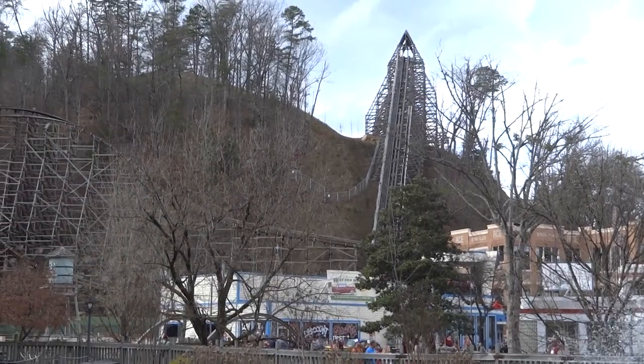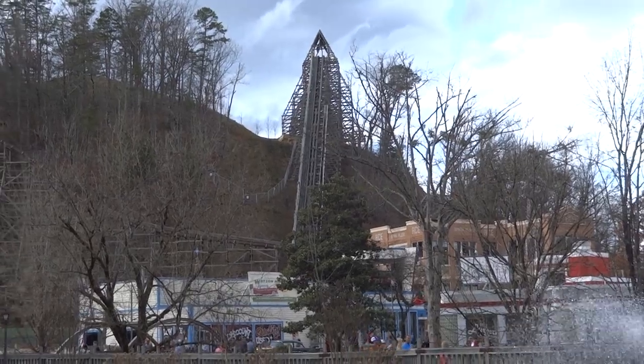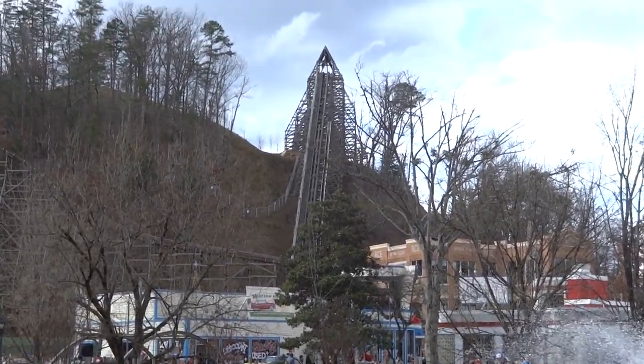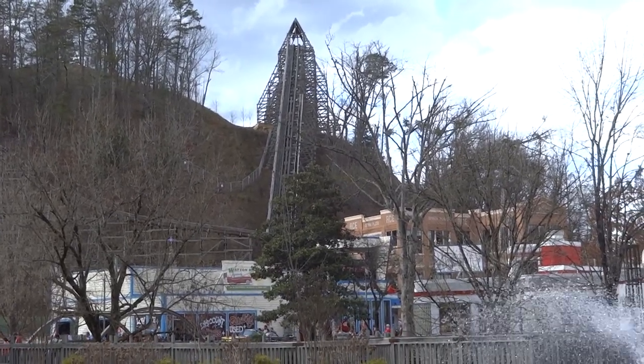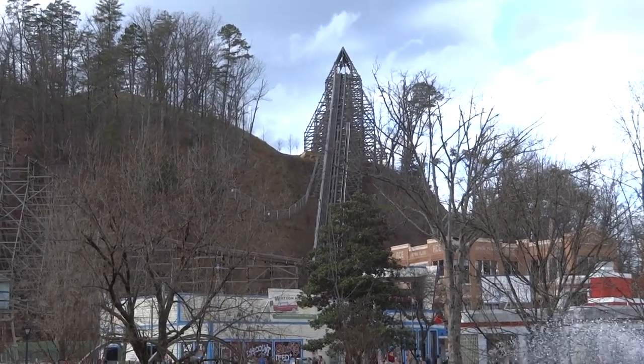I was fortunate enough to experience the legendary wooden coaster known as Lightning Rod at Dollywood very late in December 2019. I was able to get many rides on this — day, night, front, back, and more. I'm going to be taking an in-depth look at the experiences I had with Lightning Rod and some of the pros and cons of this awesome ride.